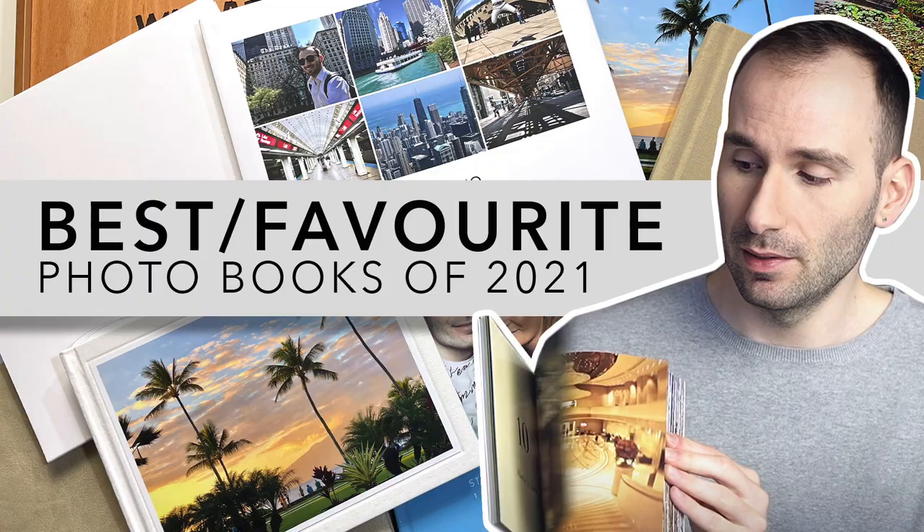Hey guys, welcome back to my channel. In today's video, I want to show you my favorite photobooks of 2021.